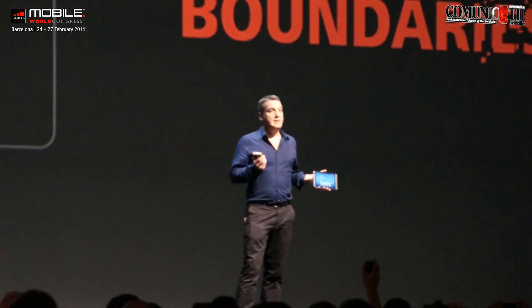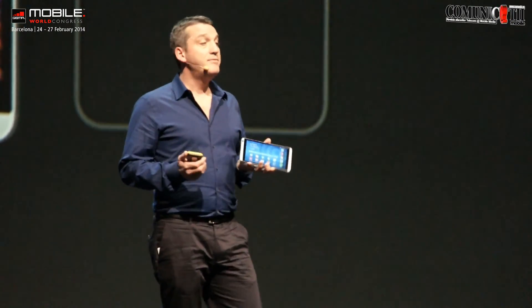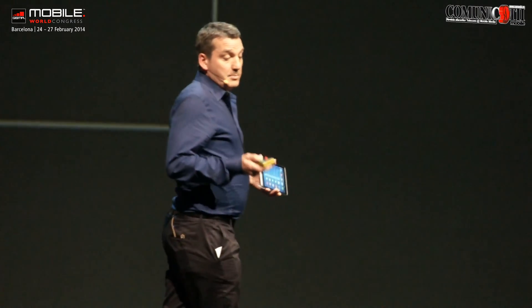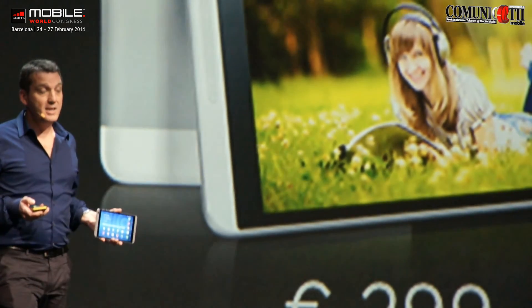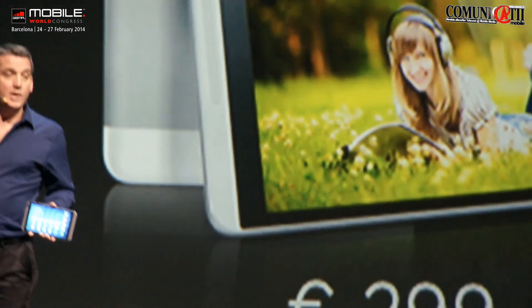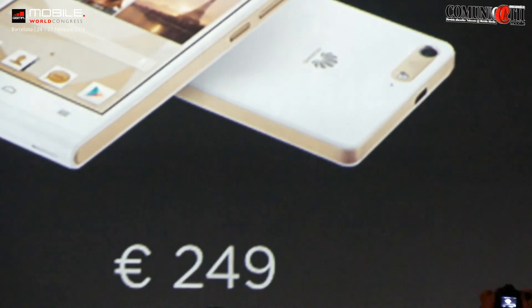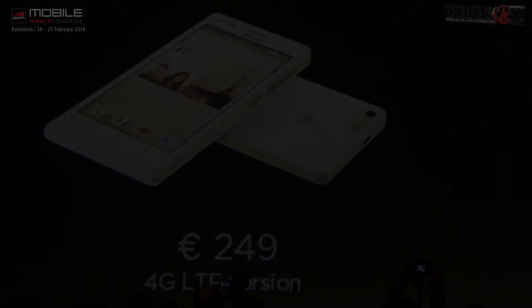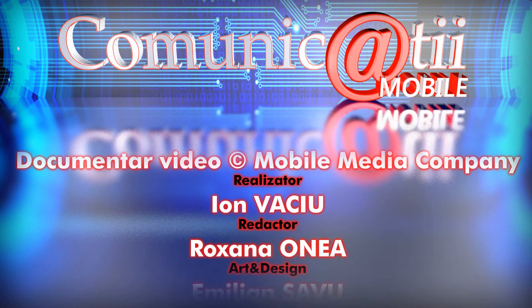So ladies and gentlemen, those are the first of our three amazing 4G LTE products. You're probably wondering how much they cost. The E5786 pricing we're not unveiling today, but it will come shortly. The MediaPad M1 is going to be available at a street price of 299 euros, and the G6 will be available at 249 euros. That's three products out of the five — two more to go. Thank you. To be continued.